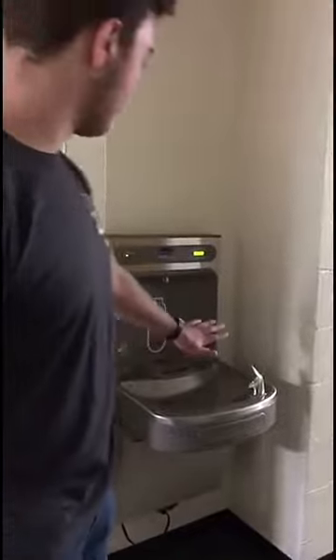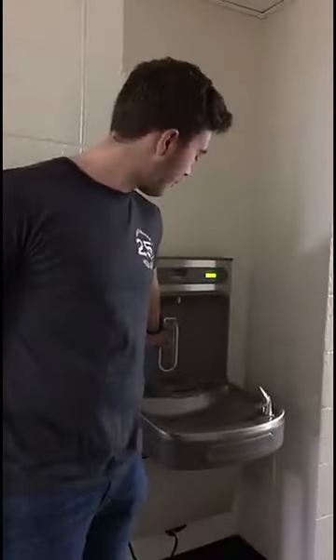This is the hallway of the seventh floor. It's pretty much mirrored on every other floor of O-House. In every floor, right smack dab in the middle, there's a water fountain with a bottle filler right here. And I actually live right next to it.